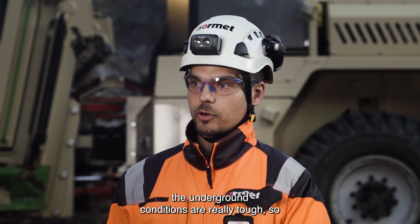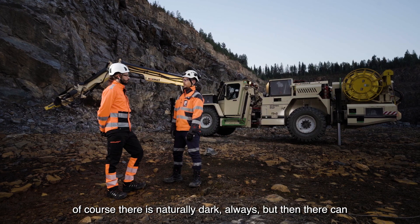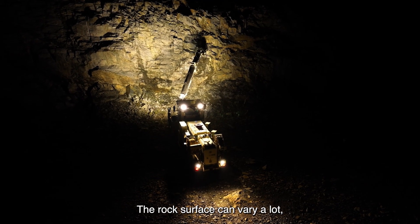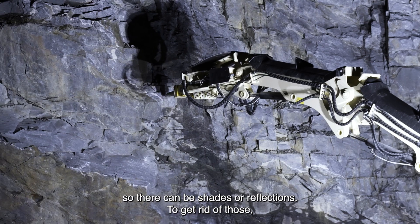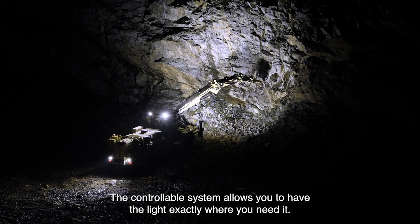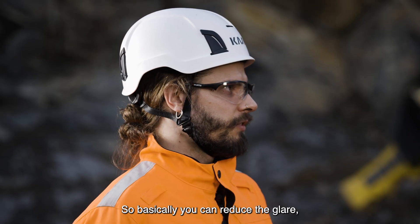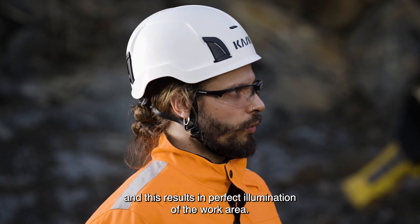As we know, underground conditions are really tough — it's naturally dark, but there can also be dust and fog, and the rock surface can vary a lot, so there can be shades or reflections. To get rid of those, these new adjustable lights will help a lot. The controllable system allows you to have the light exactly where you need it and dim down the lights you don't need as much, reducing glare and resulting in perfect illumination for the work area.